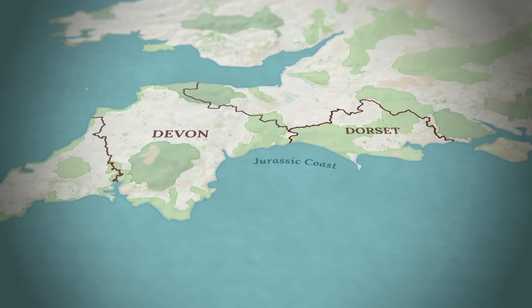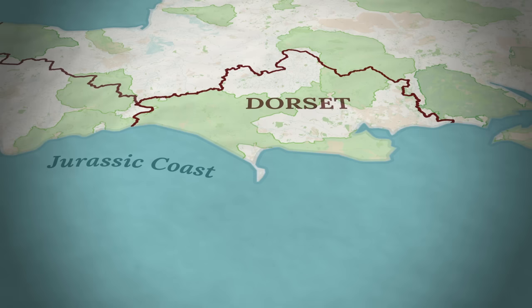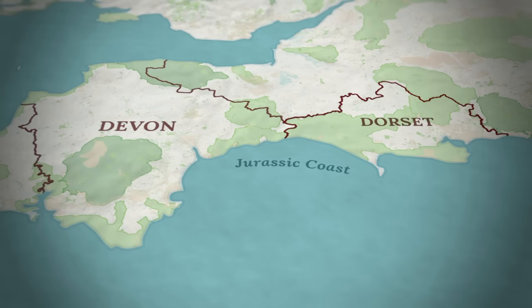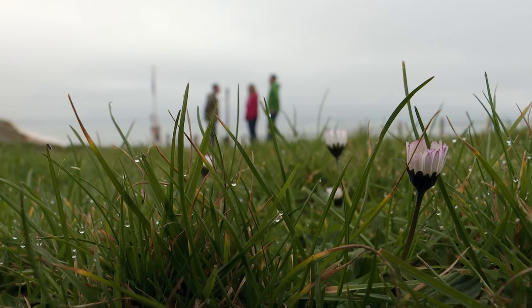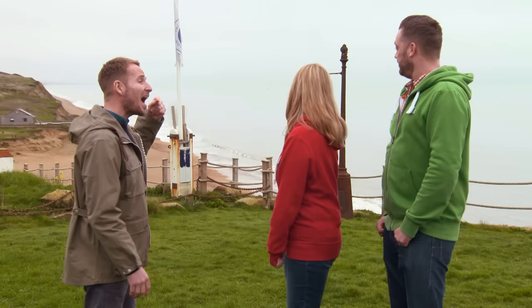Jackie and Richie ideally want to be in West Dorset, close to the Jurassic Coast. However, they're prepared to consider locations further inland and also venture across the border into Devon. Meeting the couple on the Dorset cliffs, it becomes clear they want to be within 10 to 15 miles of the sea. They want to be in West Dorset on the Jurassic Coast side rather than the east. They love the area and have explored it extensively in their camper van.